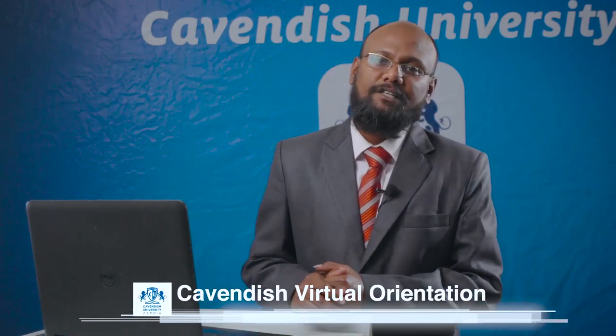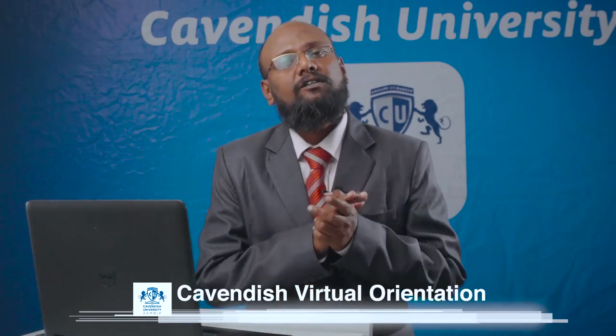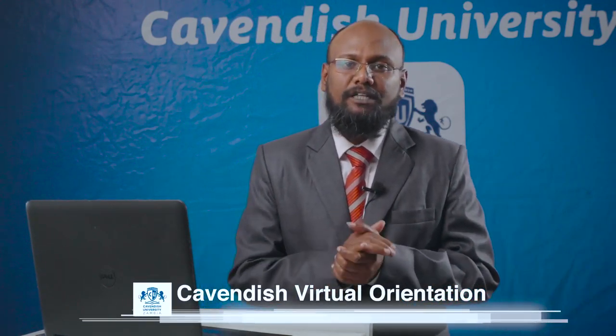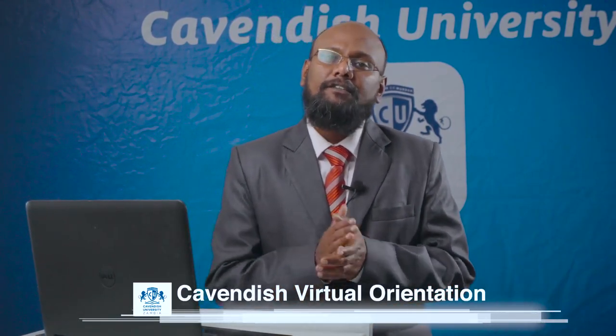Hi, welcome to Cavendish University Zambia. I'm Anthony, the IT Manager for Cavendish. I'd like to talk about the infrastructure facilities available. Starting with internet: we have 120 Mbps total across both campuses — 60 Mbps at Great North campus and 60 Mbps at Long Acres campus. We also have very good teaching facilities and teaching aids available for students and staff at both campuses.